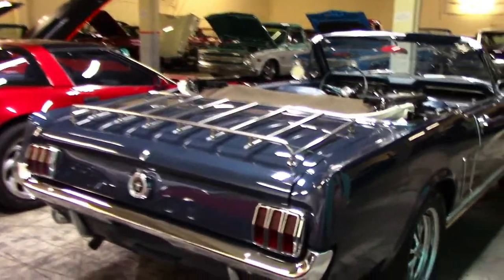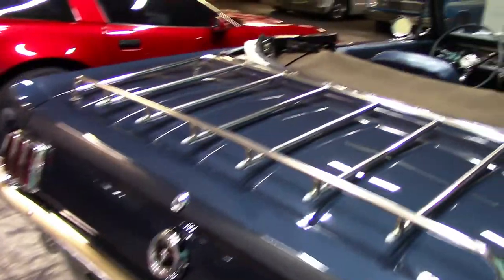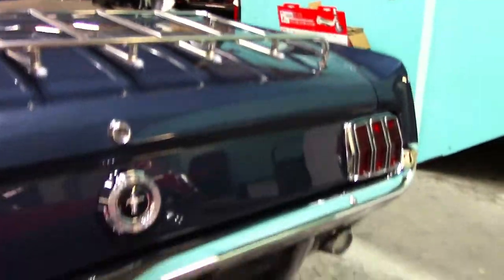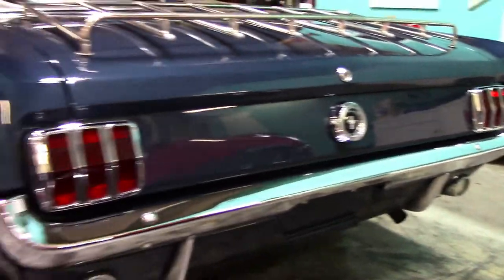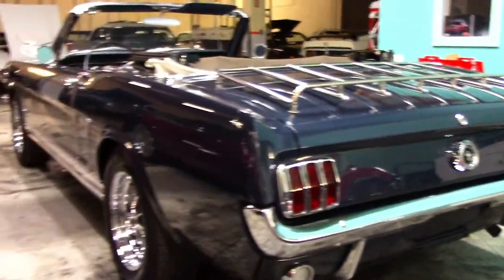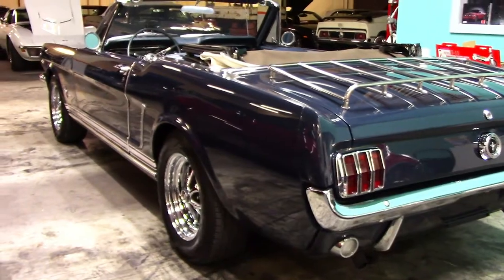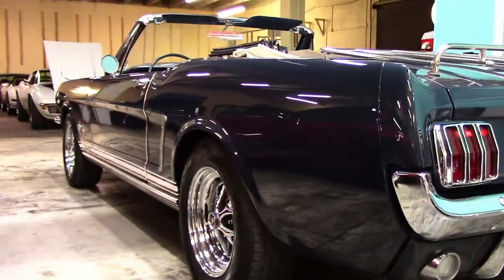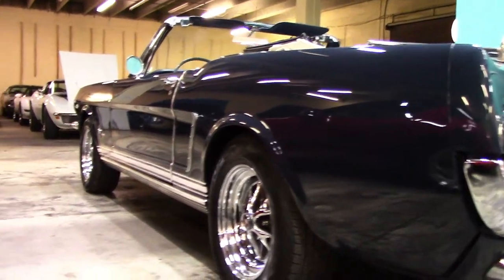Let's work our way over to the driver side. Again, the driver side of the body is really nice and straight. You can see the reflection in the quarters here — just an absolutely gorgeous paint finish.